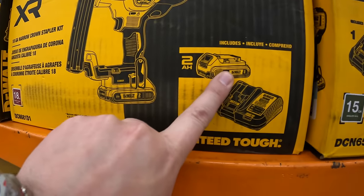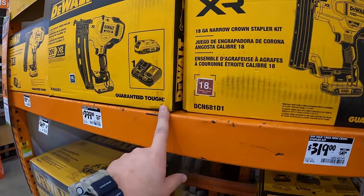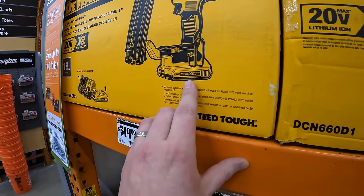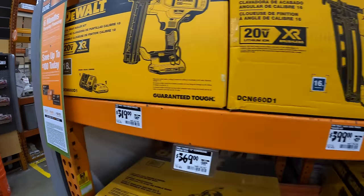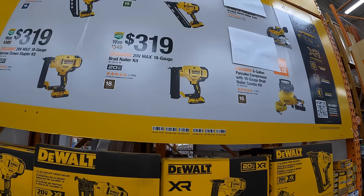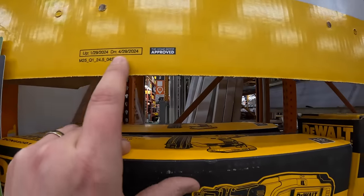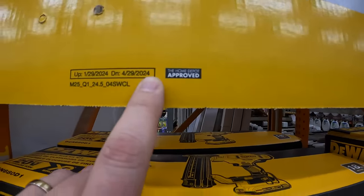The finish nailer kits come with a 2 amp-hour battery; the brad nailer comes with a 1.5 amp-hour battery. Once they uncover the remaining displays we'll cover those again. This sale is going on until April 29th, 2024.